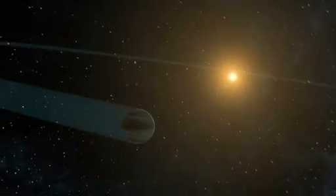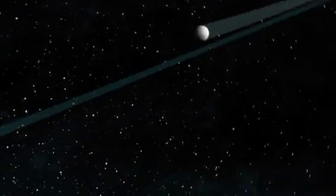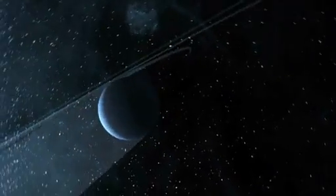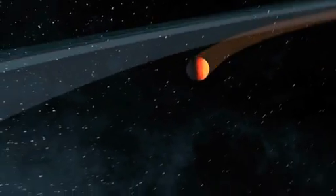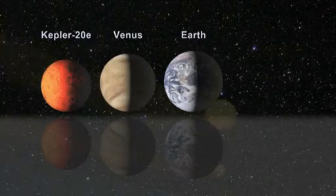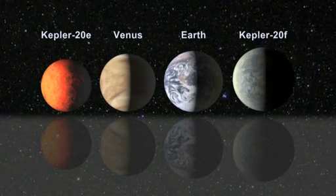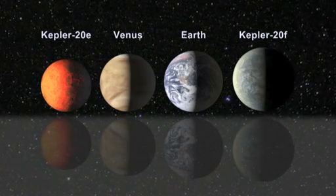Kepler-20F, the fourth planet in the system, orbits its star every 19.6 days and has a surface temperature of 800 degrees Fahrenheit. Kepler-20E has an orbital period of 6.1 days and a surface temperature of 1400 degrees Fahrenheit. It is about 90% the size of Earth. Kepler-20F is slightly larger than Earth, with a radius that is 3% larger.